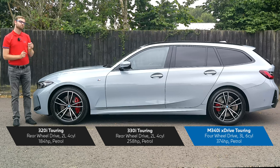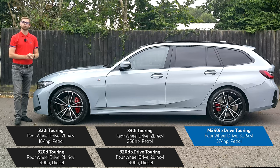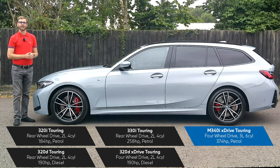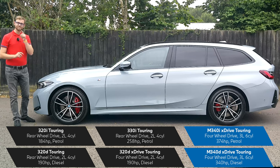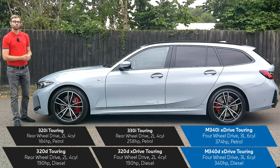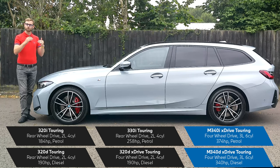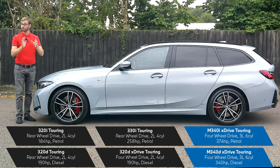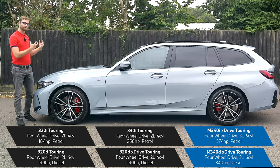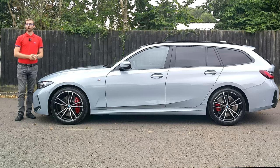Moving to the diesel engines: the 320d is available in rear-wheel drive or four-wheel drive with 190 horsepower from a 2-litre four-cylinder engine. The range-topping diesel is the M340d xDrive — a 3-litre six-cylinder with 340 horsepower. All diesel engines and the M340i feature mild hybrid technology, which uses a 48-volt battery to take some of the load off the engine, making the vehicle significantly more fuel efficient.